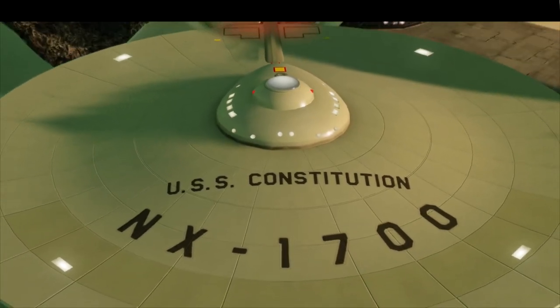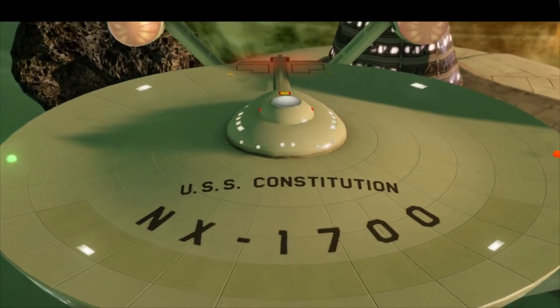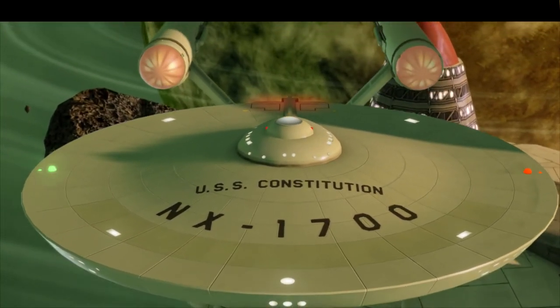The following Constitution-class starships include the USS Constitution, Defiant, Eagle, Edmund, Endeavour, Enterprise, Excalibur, Exeter, Hood, Intrepid, Lexington, and Potmican.